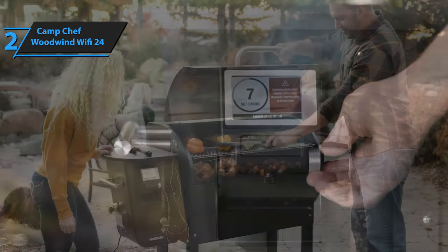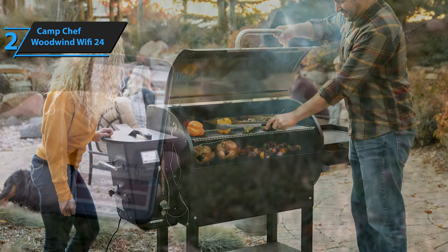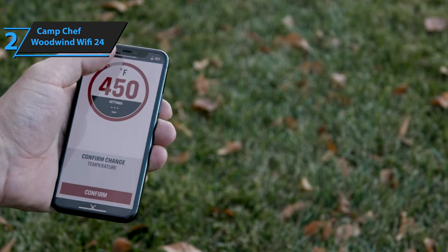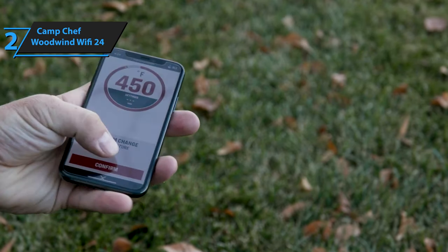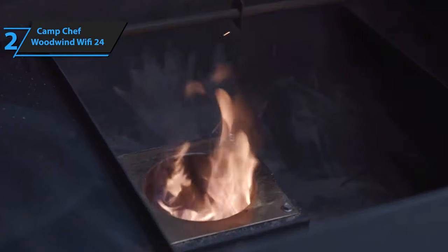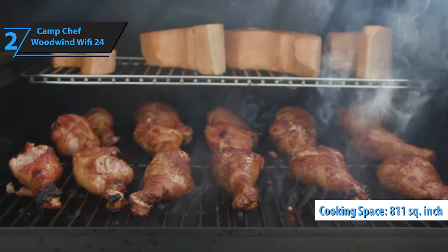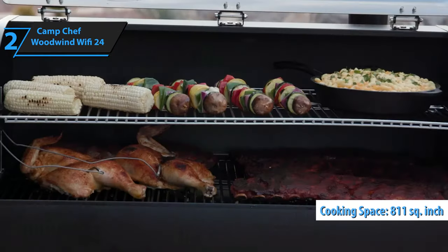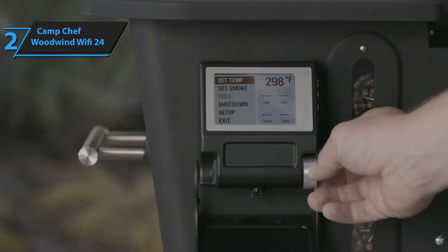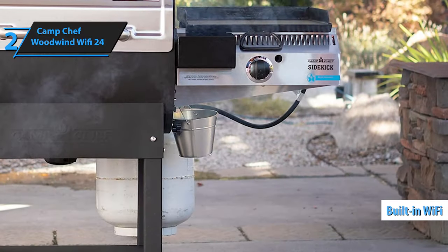The latest grill they've come out with is the Camp Chef Woodwind Wi-Fi 24. Unlike grilling companies like Traeger and Pit Boss, Camp Chef began its journey building outdoor stoves in Cache Valley, Utah. According to Camp Chef, they were founded on the idea that there had to be a better way to cook outdoors. The Woodwind Wi-Fi 24 is a pellet grill within the Woodwind range, offering a total of 811 square inches of cooking space. This 24-inch grill uses wood pellets to create smoke, giving your food a delicious smoky flavor as it cooks. It also comes with built-in Wi-Fi technology that allows you to monitor your food without being near it.